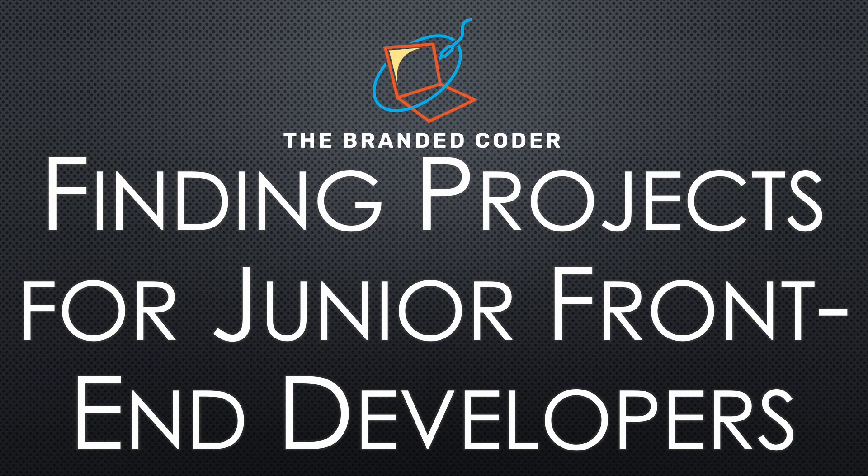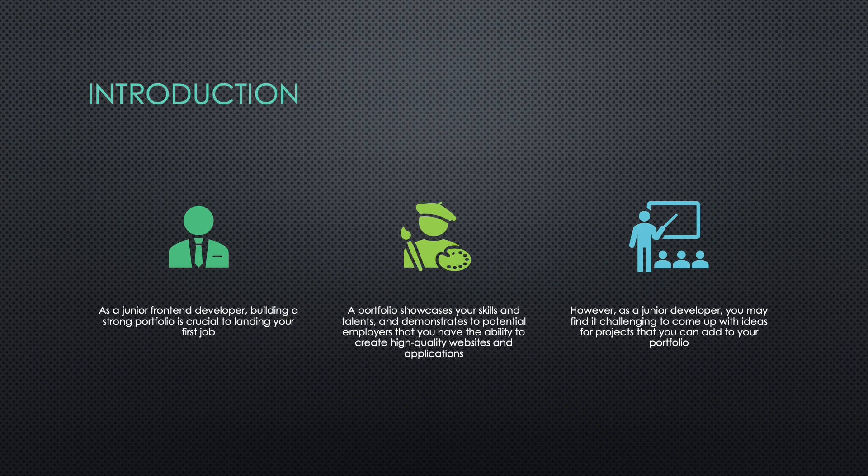How to Find Projects to Add to Your Portfolio as a Junior Front-End Developer. As a junior front-end developer, building a strong portfolio is crucial to landing your first job. A portfolio showcases your skills and talents and demonstrates to potential employers that you have the ability to create high-quality websites and applications. However, as a junior developer, you may find it challenging to come up with ideas for projects to add to your portfolio. In this video, we'll discuss some strategies for finding projects to add to your portfolio.